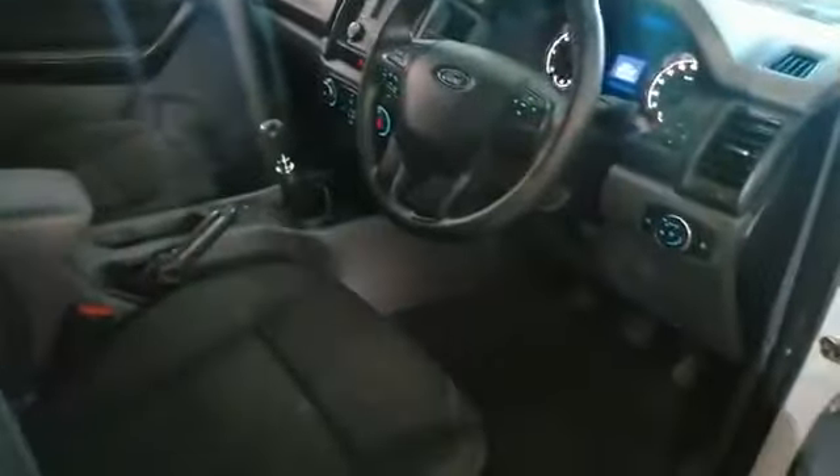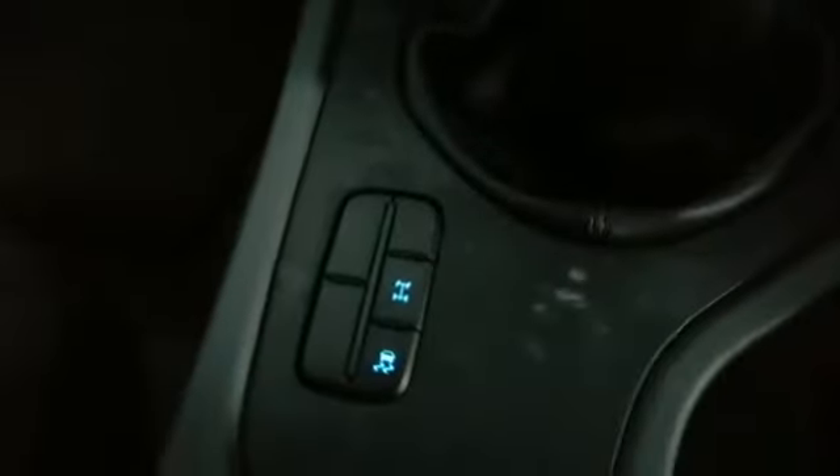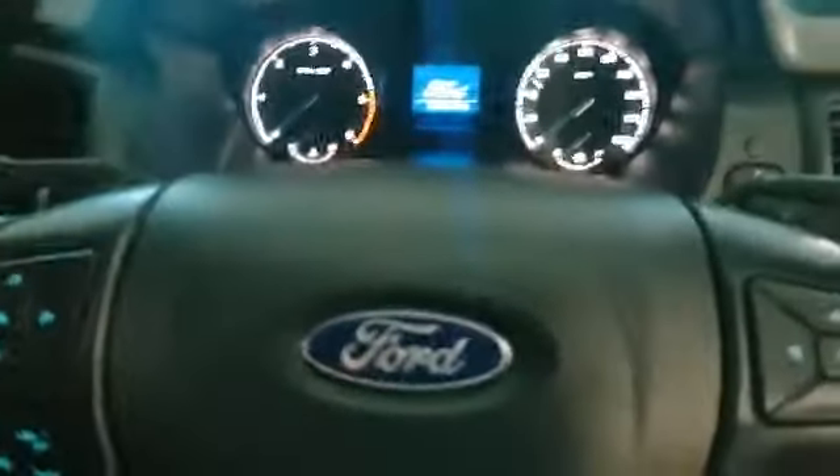This vehicle comes with a spare key, service books, and full service history. It's got 146,000 on the clock. You've got Bluetooth, USB, diff lock, traction control, and a very clean interior. It's a six-speed manual — let's have a look at the back. Very clean, beautiful vehicle.